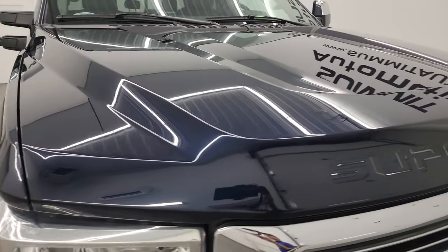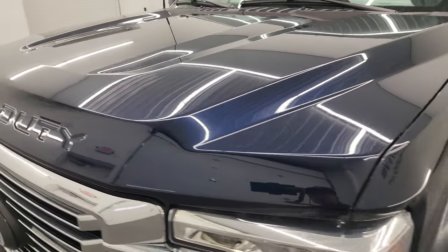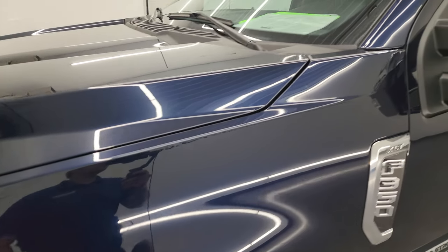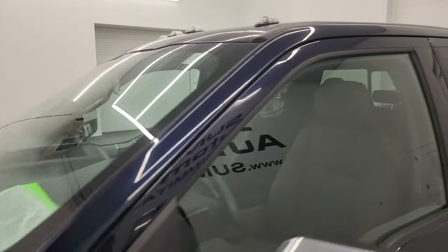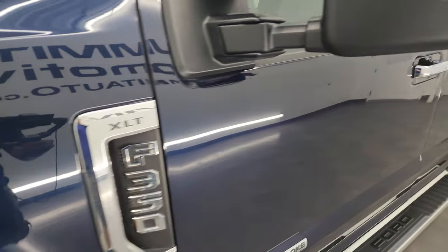I'm going to go all the way around in this video — inside, underneath — start it up and take a look under the hood to give you the most accurate representation possible. This truck is in anti-matter blue, my favorite color on the Fords. If you like the video, you can subscribe to my YouTube channel at youtube.com/SummitAuto.